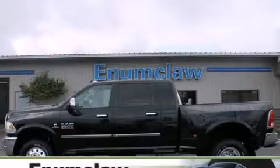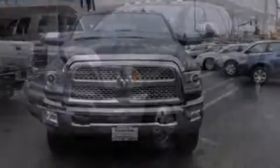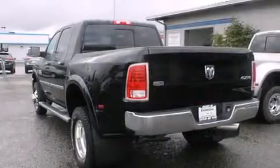This is a brand new 2013 Ram 3500. All of the following features are included: a heated steering wheel, traction control and stability control systems, cruise control, leather seats, and side curtain airbags.